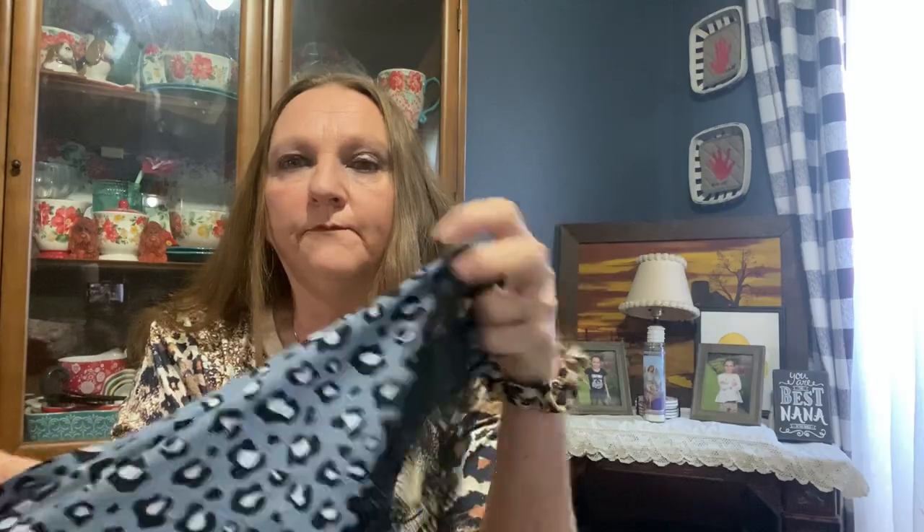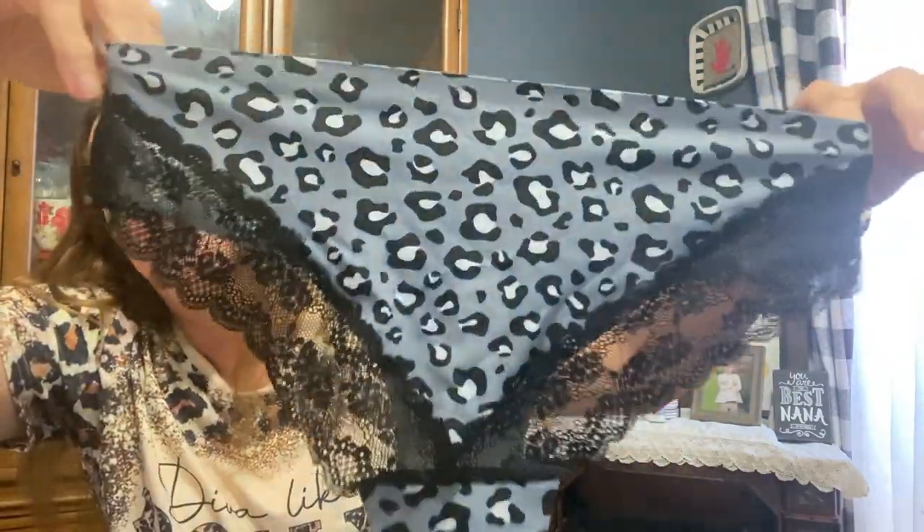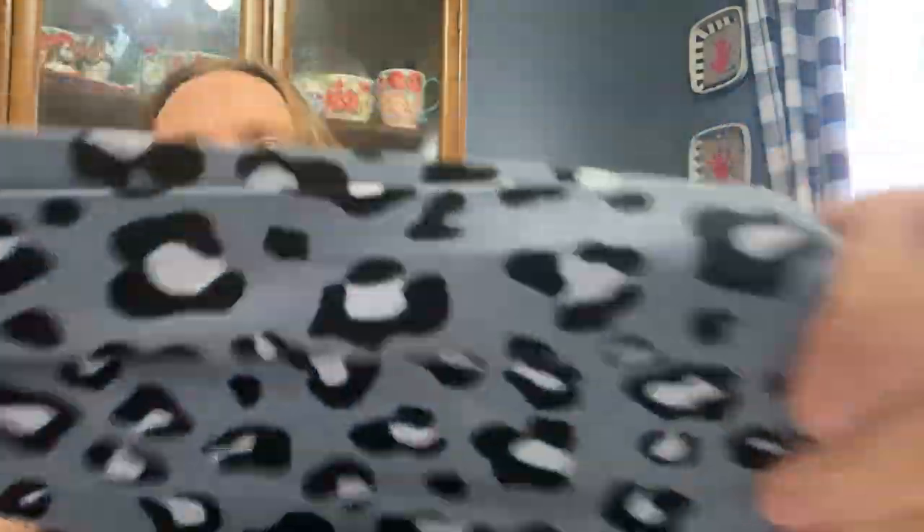I only bought one pair of underwear because I wanted to see what the quality was — I think these were like four dollars. I don't know how much the nightgown was, I think it might have been like six dollars. But these feel fabulous, I love these. This is the back and this is the front. The quality — they are so stretchy, very stretchy. I don't know what they're made out of but I can guarantee these are going to be the most comfortable panties I've ever worn and I'm going to order more of these.